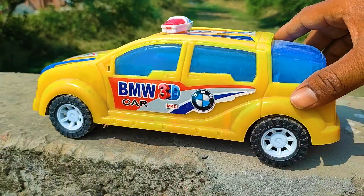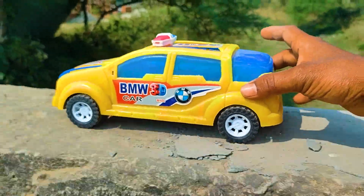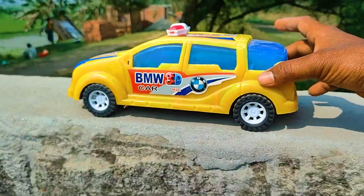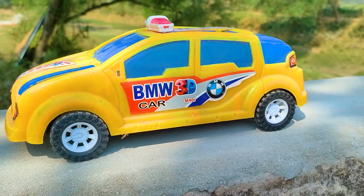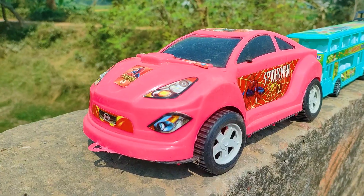Now. Wow friends, I parked here this BMW car. This one is a blue, yellow, and black color combination. And the next one is a Spiderman trucker here, so I will try this one.